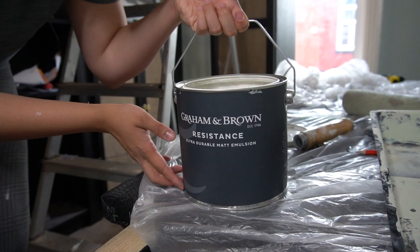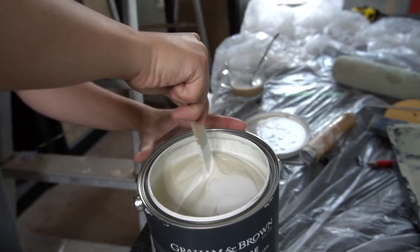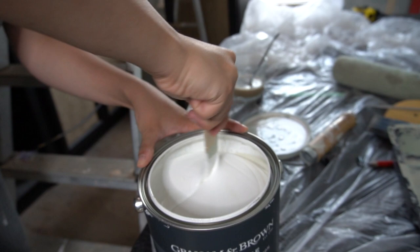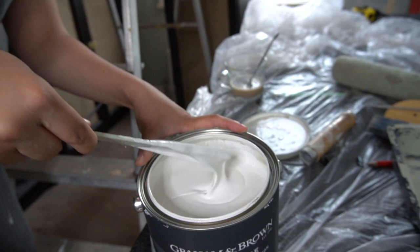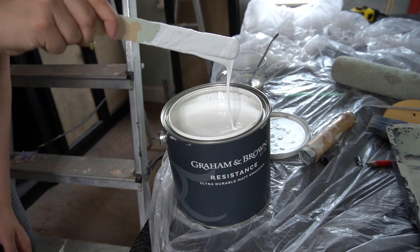I picked two gorgeous paints from Graham & Brown. The first one I used is called Angel Dust. It's a durable matte wall paint — a white shade, but not pure white. It's sort of a cotton white, I would say, with just a tiny bit of gray, but not a cool undertone. It's amazingly smooth, very nice to work with, and high quality. I would highly recommend this wall paint.